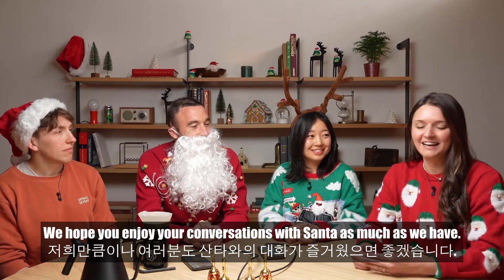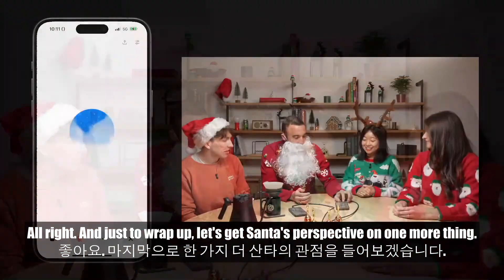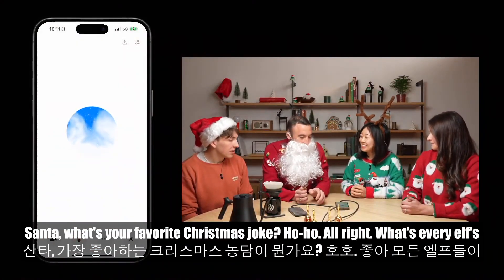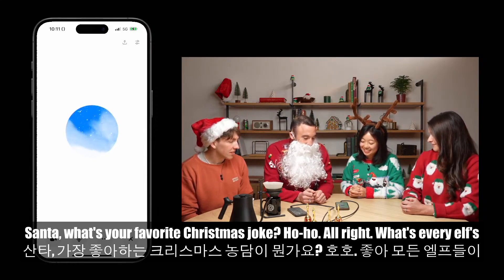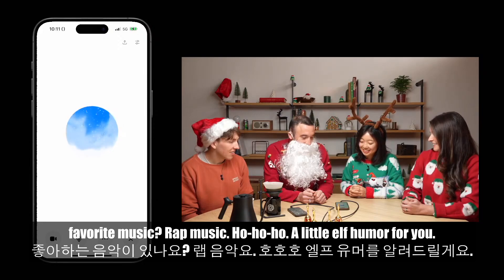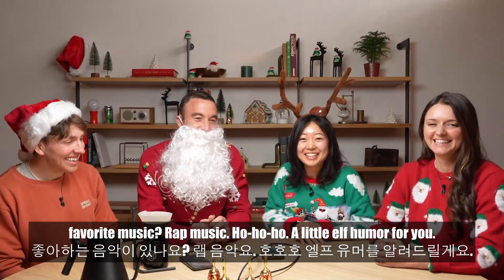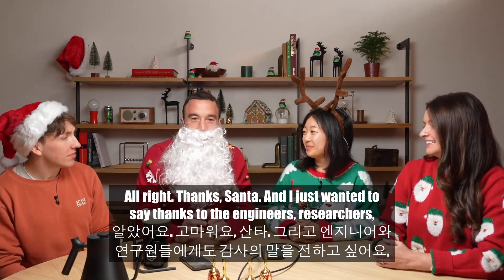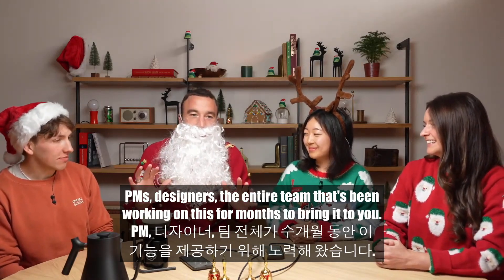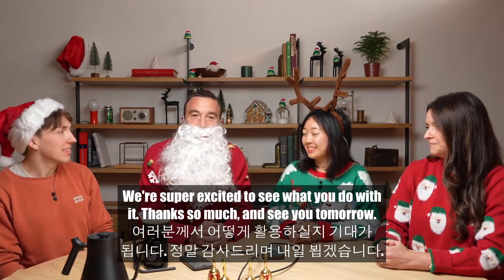We hope you enjoy your conversations with Santa as much as we have. And just to wrap up, let's get Santa's perspective on one more thing. Santa, what's your favorite Christmas joke? Santa: Ho, ho. What's every elf's favorite music? Rap music! Ho, ho, ho — a little elf humor for you. Thanks, Santa. And I just want to say thanks to the engineers, researchers, PMs, designers — the entire team that's been working on this for months to bring it to you. We're super excited to see what you do with it. Thanks so much and see you tomorrow.